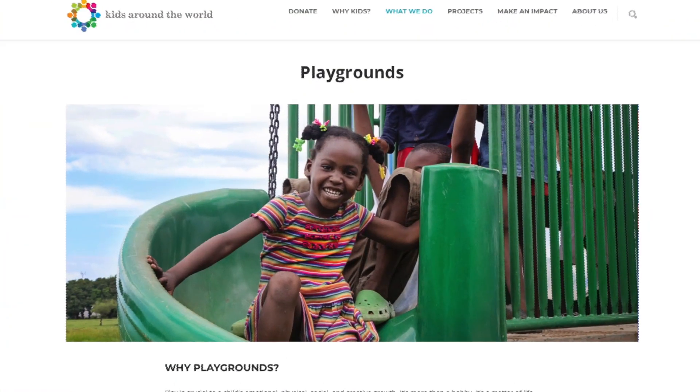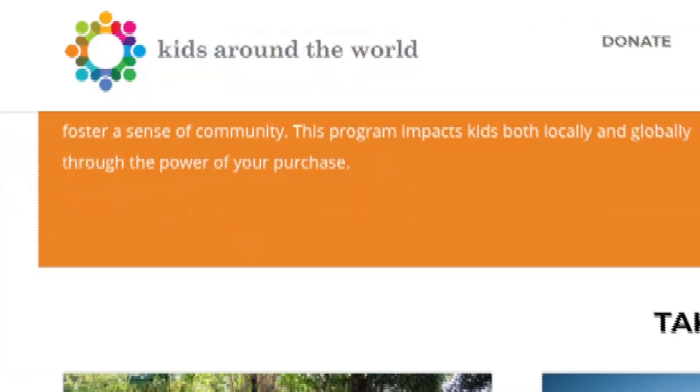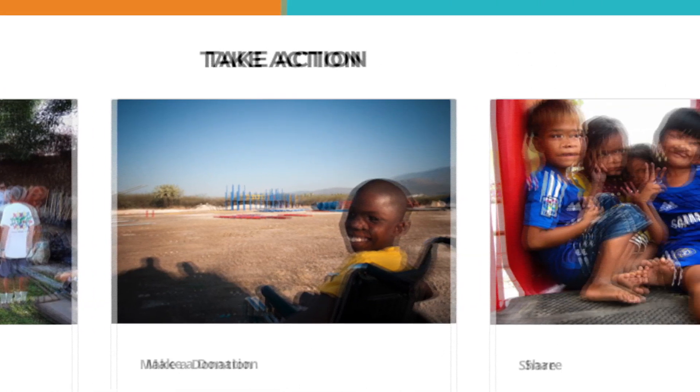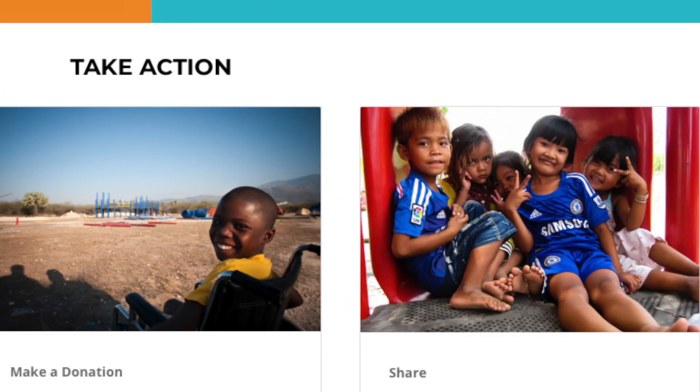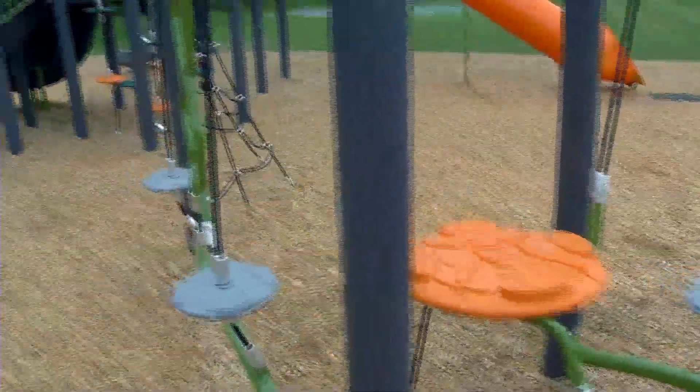But these aren't the only children who will benefit. The city of Plymouth is donating the old equipment to a non-profit, which refurbishes playgrounds and sends them overseas — the first one went to Poland. It's a great way to give back, making sure children here and abroad have something to smile about.